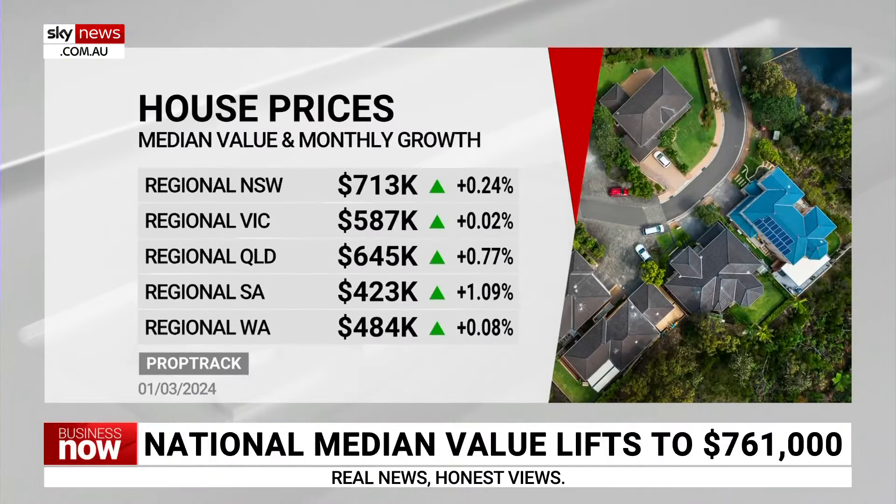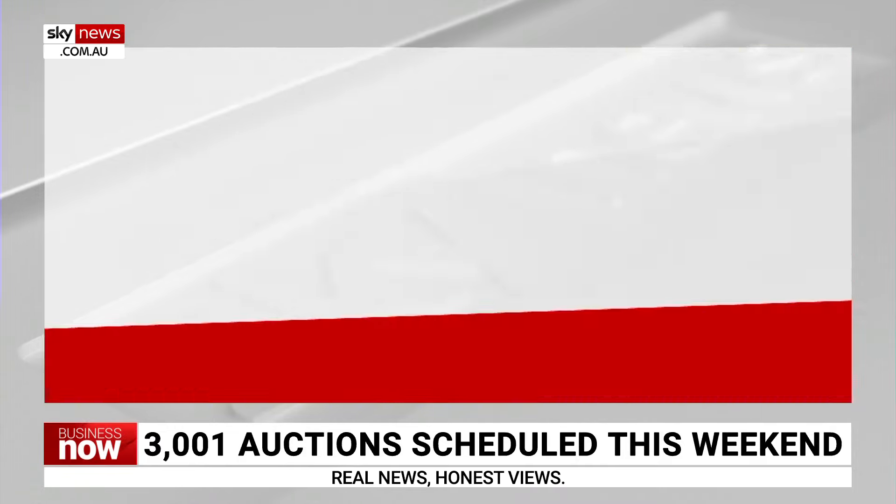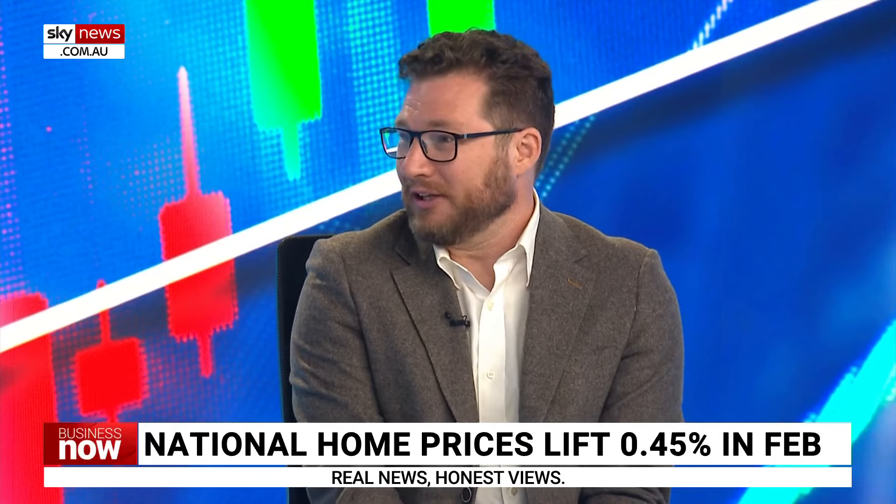The final graphic shows regional prices across various states. New South Wales has a median value of $713,000 — quite strong for regional areas. Regional South Australia is up almost 1.1% in the month, which is enormously strong. Regional South Australia has performed incredibly well over the past three years — there are really pleasant parts of regional SA that people hadn't looked at until the COVID period, when people started to look further afield. Regional markets all across the country have been big beneficiaries, but New South Wales, Queensland, and South Australia have benefited the most.